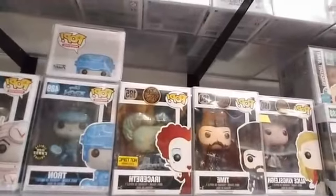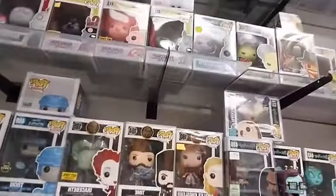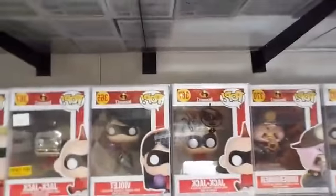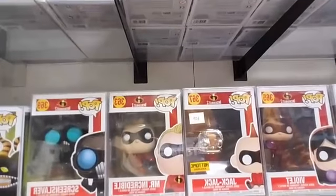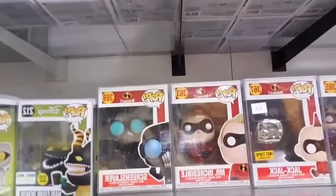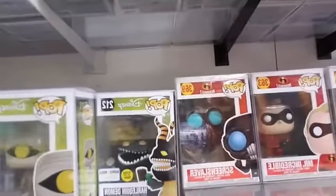Alice Through the Looking Glass — we have three pops there. Moving down, we got Incredibles 2: Elastigirl, Underminer, Jack-Jack, Violet — and we actually have the Violet Clear Chase figure as well. Chrome Jack-Jack from Hot Topic, Mr. Incredible, and Screen Slaver.